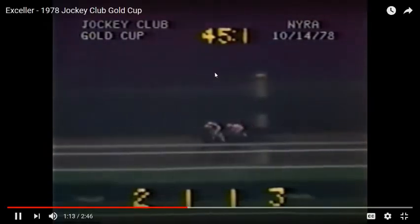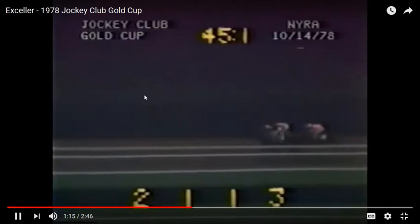He went through the first half in 45.1, which is actually a blazing fast pace for a mile and a half. So Seattle Slew up until now has had the roughest trip of all. The trailer is still Great Contractor. They went a half in 45.1 — the pace is very fast.